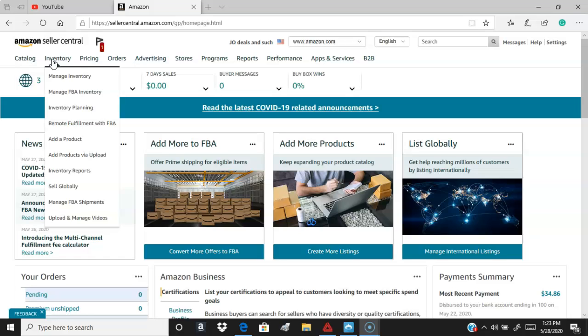You can upload and manage videos — that's a new section they added a couple of years ago where you can actually have demonstration videos of your actual product. So if you make a certain product at home or you have a product that comes from Alibaba or wherever, you can add demo videos to your product listing.